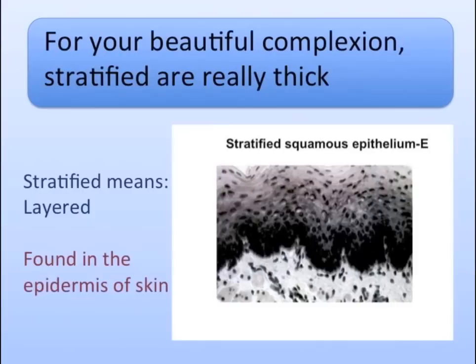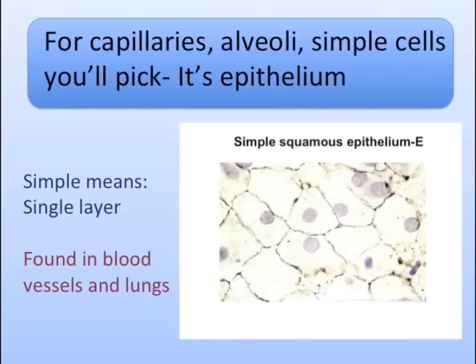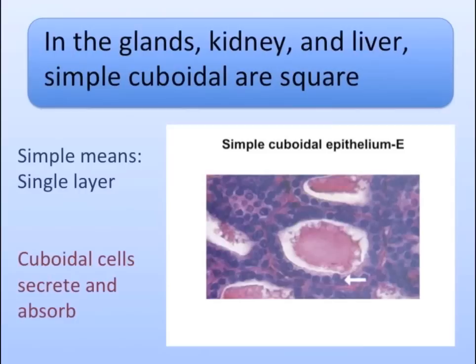If you want to line and cover, squamous cells will do the trick. For your beautiful complexion, stratified are really thick. For capillaries, alveoli, simple cells you'll pick. It's epithelium.